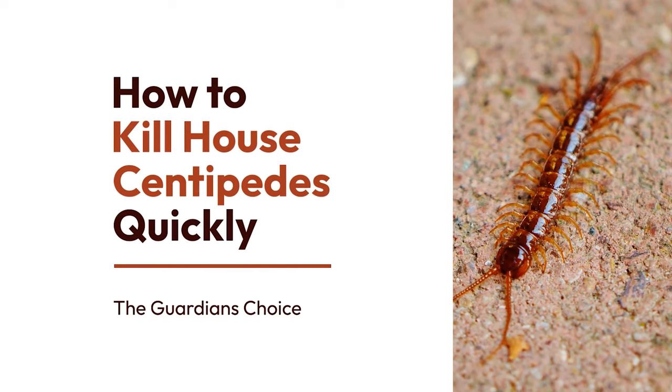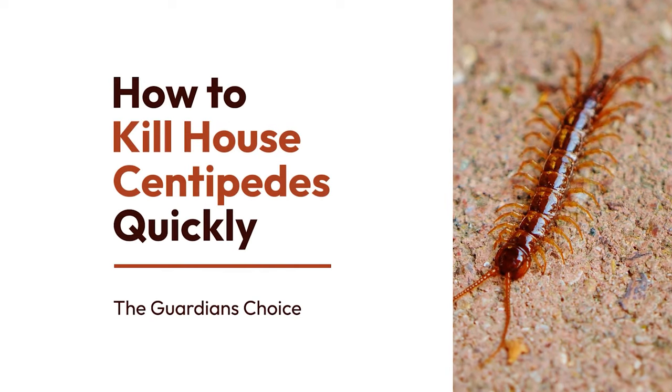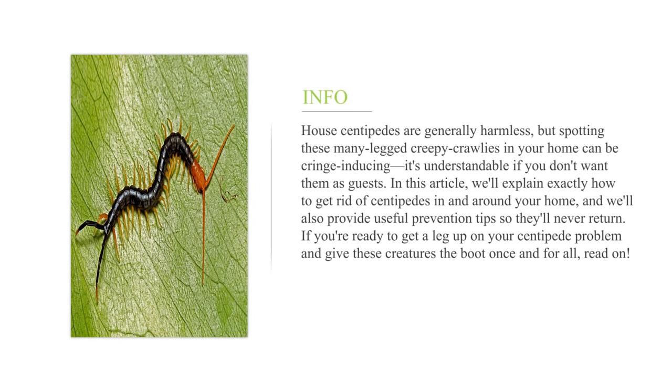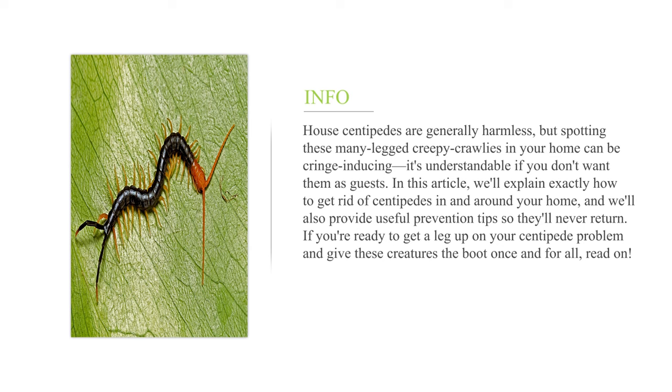How to kill house centipedes quickly. House centipedes are generally harmless, but spotting these many-legged creepy crawlies in your home can be cringe-inducing. It's understandable if you don't want them as guests. In this article, we'll explain exactly how to get rid of centipedes in and around your home, and we'll also provide useful prevention tips so they'll never return.